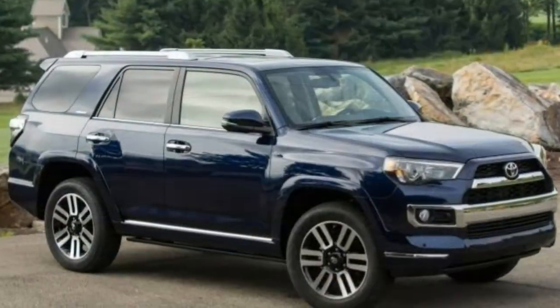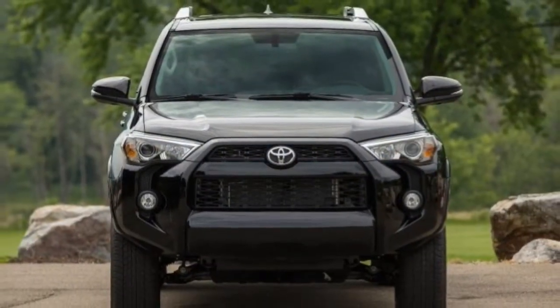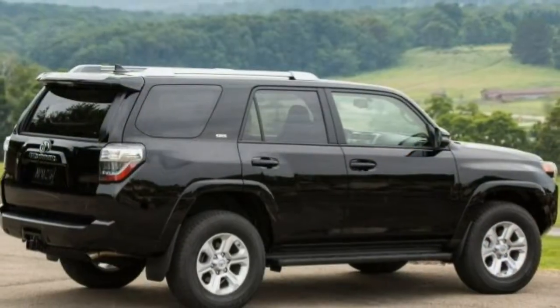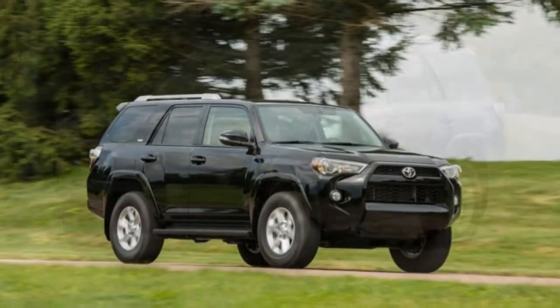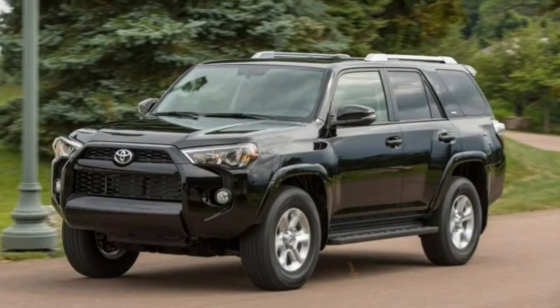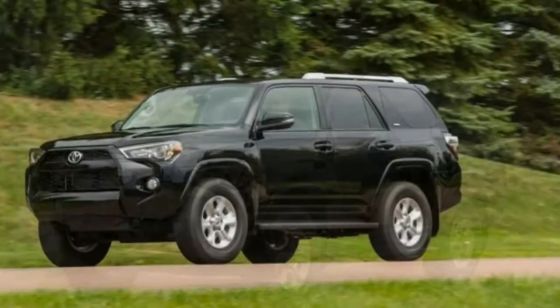Braking: the 4Runner's brakes provide ample stopping power, especially in terms of initial bite. But this comes with a notable amount of nosedive. Panic stops require a few extra feet compared to more modern crossovers.